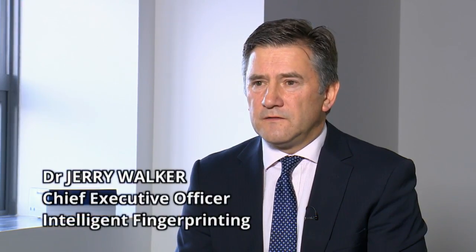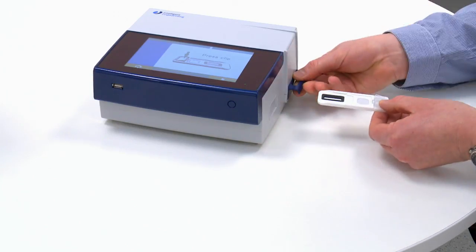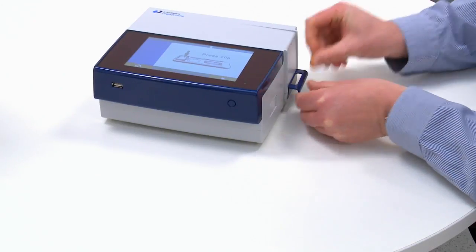Our fingerprint drug screening system is revolutionary simply because it's so easy to use. It can be carried out with a five-second fingerprint sample collection and the results are available in less than ten minutes.